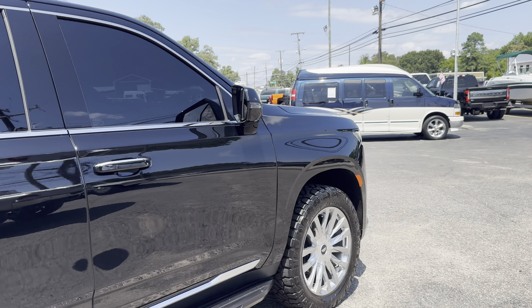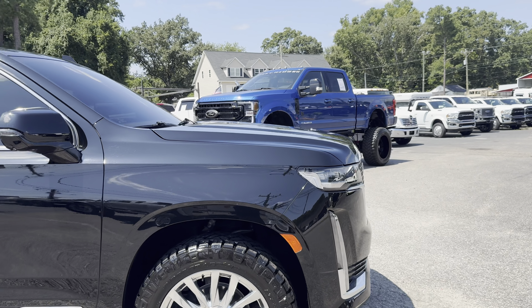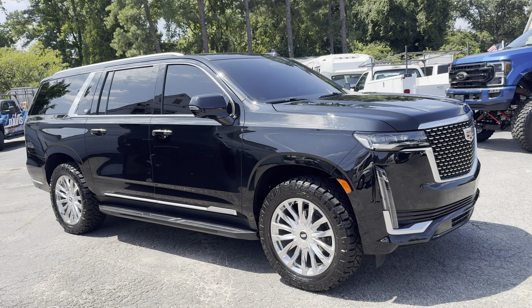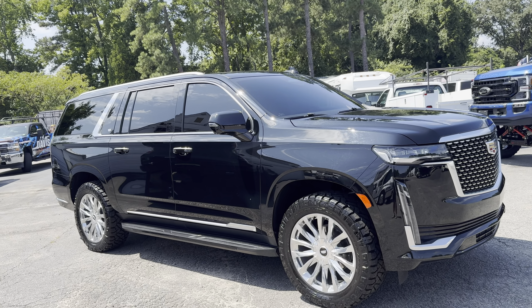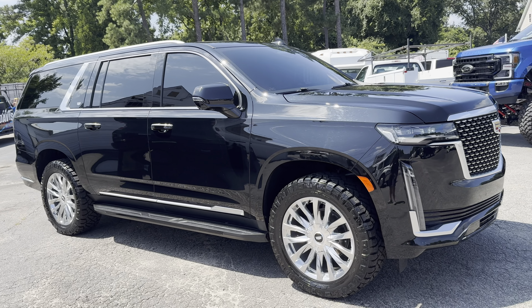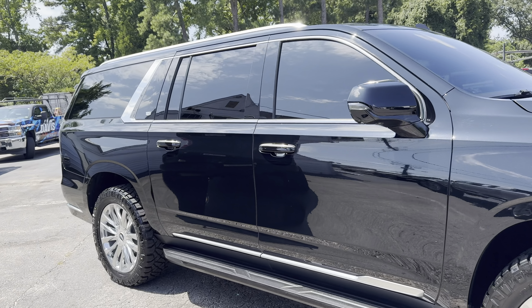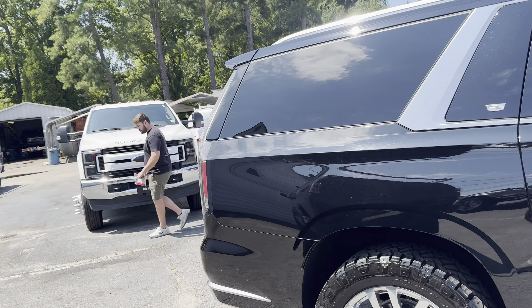Chances are it'll sell to a dealer. Our stuff doesn't sit around — watch it. If you want one, this is one to get. It's not going to stick around. Chances are another dealer is going to buy it, transport it, mark it up, and it's going to be on their lot somewhere in the 80s — heck, it might even be in the 90s because it is an ESV. It is a loaded package with all the options.